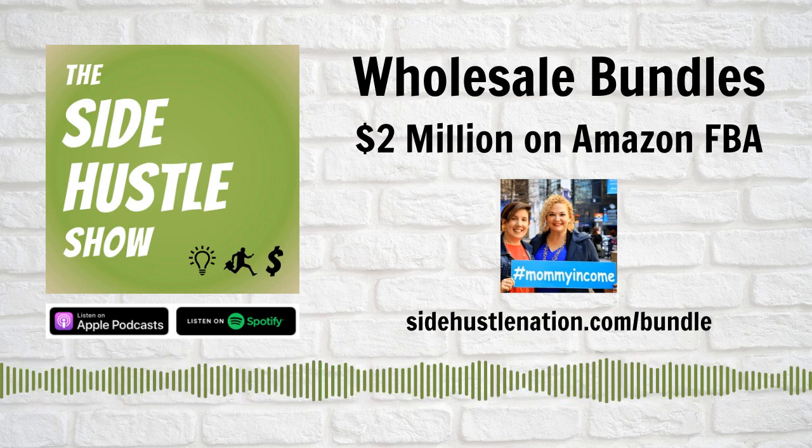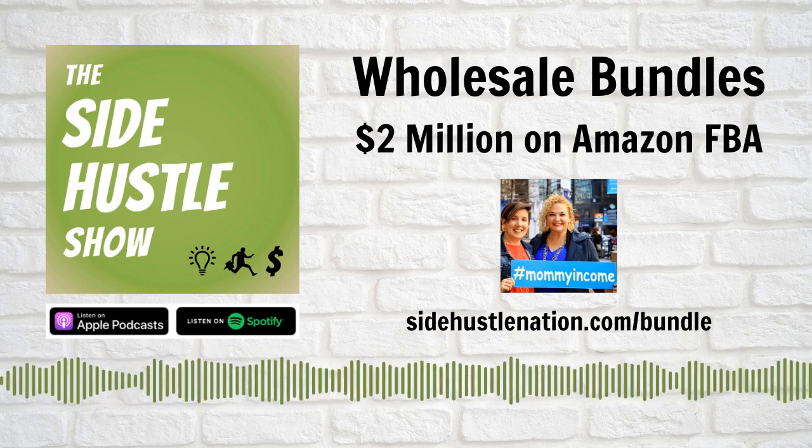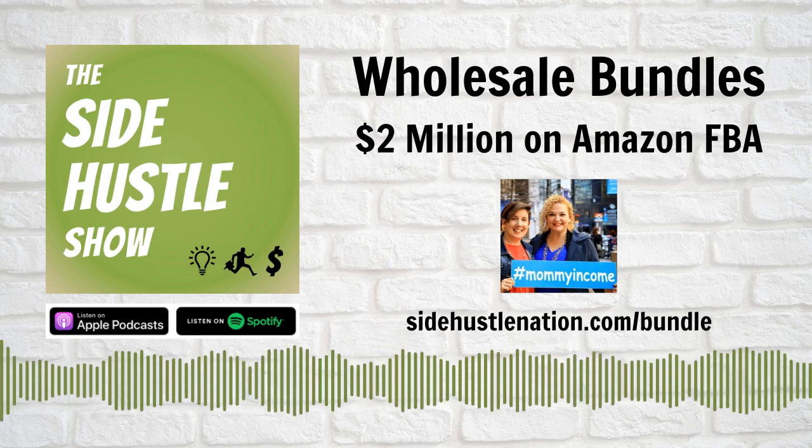Speed and convenience and variety is what your Amazon buyer is looking for, and by bundling you are able to provide those things for them.